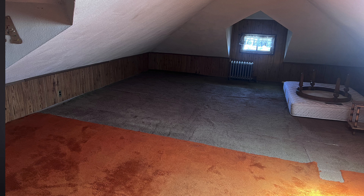Okay, what advice do you have for me? Based on the picture, here are a few pieces of advice for renovating your attic.